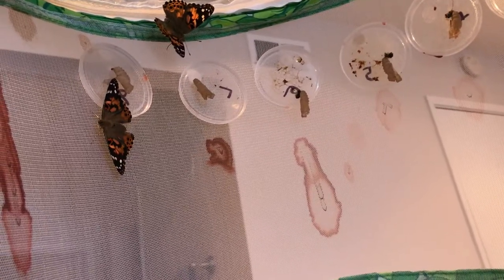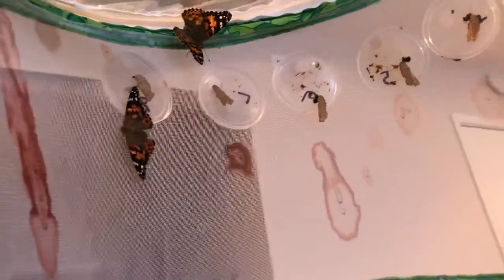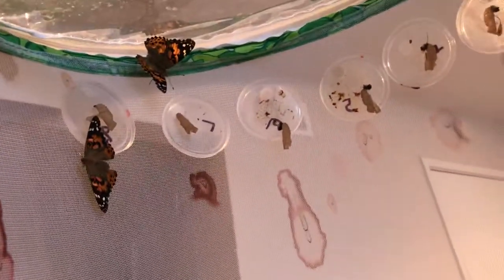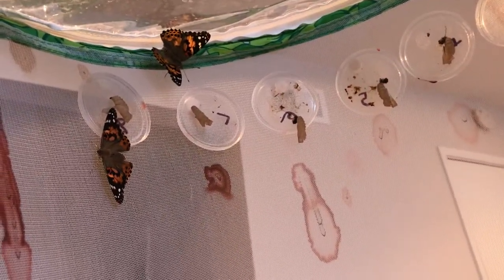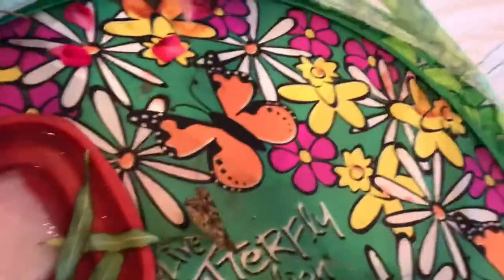It has four wings — two in the front and two in the back — and they overlap a little bit in the middle. The ones in the front are called the fore wings and the ones in the back are called the hind wings.